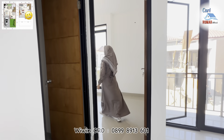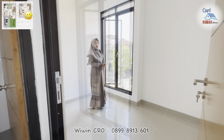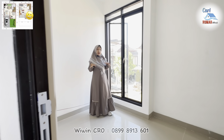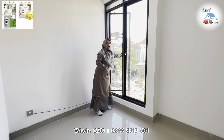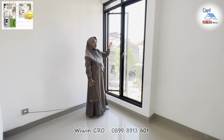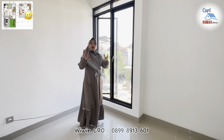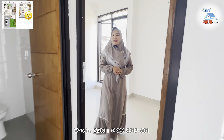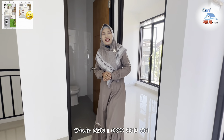Di sini juga ada kamar lagi yang bisa dimanfaatkan untuk area kamar anak. Untuk area kamar ini langsung menghadap ke arah depan. Dan di sini juga terdapat jendela yang cukup tinggi dan lebar. Pokoknya bagus banget untuk pencahayaan dan sirkulasi udara di rumah ini, sehingga sangat baik sekali untuk kesehatan para penghuninya.